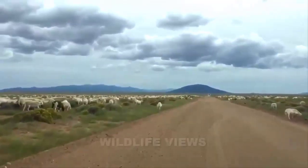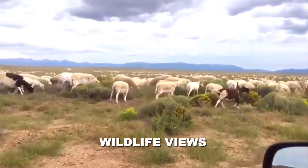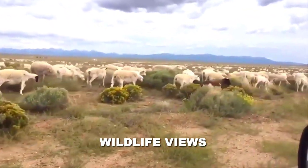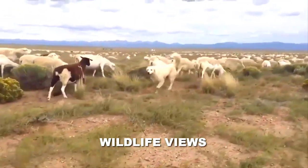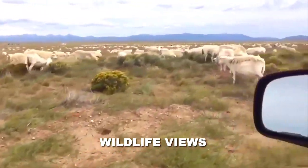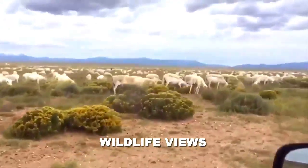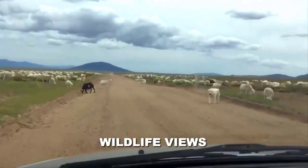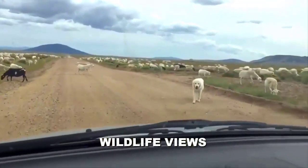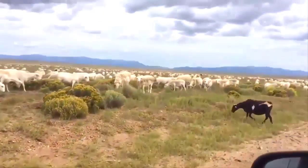Another thing people like to do in Costilla County is view wildlife. There is a lot of wildlife viewing, including deer, elk, and antelope which may often be seen in herds grazing in the fields. Coyotes, bears, bighorn sheep, and mountain lions also make their home in Costilla County. And some of the best big game hunting in Colorado is done right here in Costilla County.